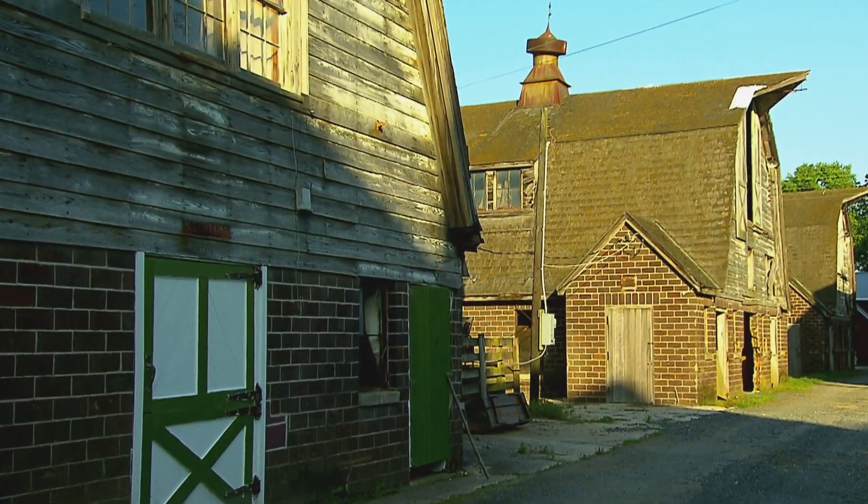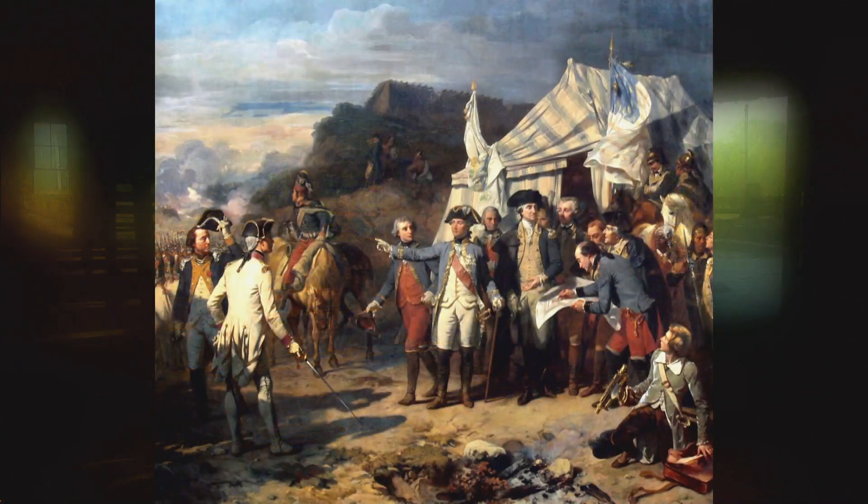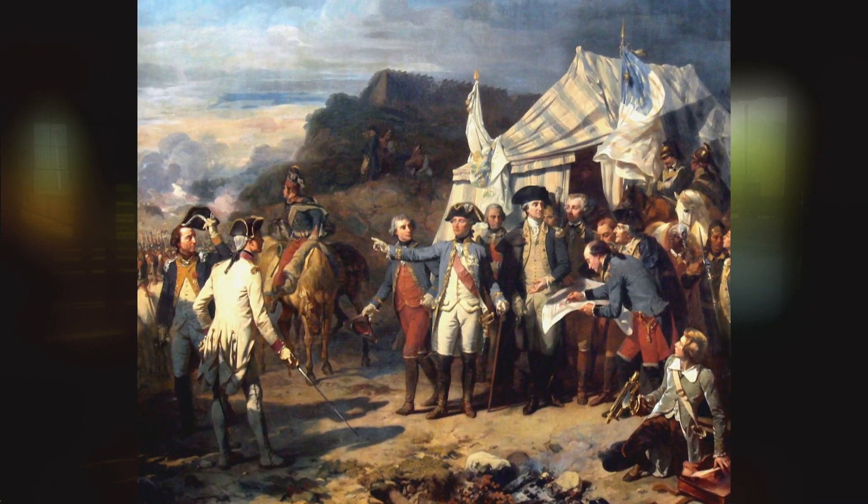The old European style dairy barns at Indian Spring Farm in Harford County tell one part of a history that stretches back to the Revolutionary War. During the Revolutionary War, the French troops were marching to Yorktown and they camped here after crossing the Susquehanna River.